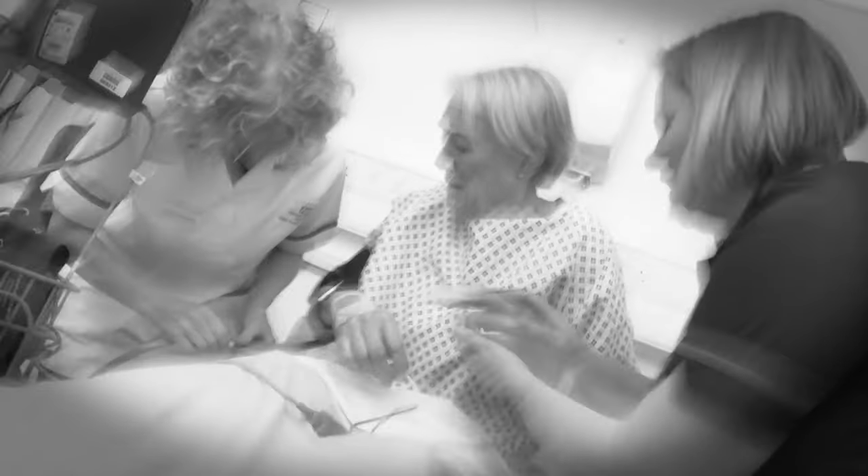She had very bad post-op confusion and delirium. So she stayed in hospital for at least four weeks and then it was decided that she wasn't perhaps safe to go home at that point. So we suggested perhaps a convalescence home for a couple of weeks just to give her a bit of time and then go back to her flat.